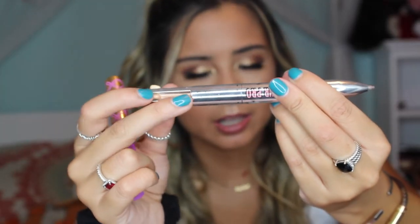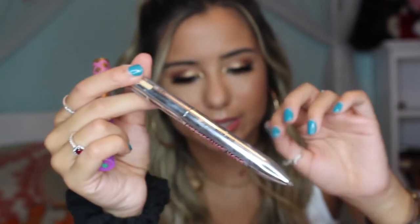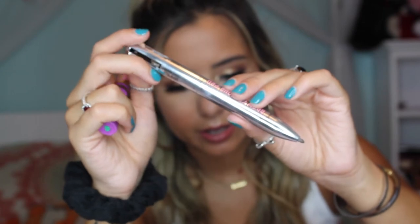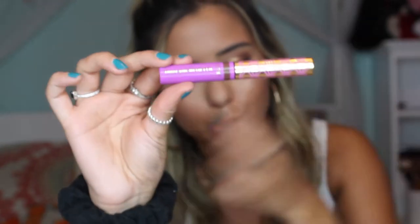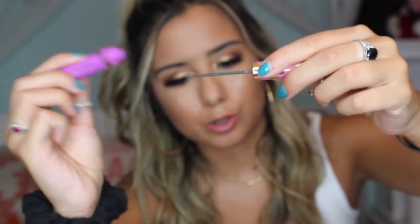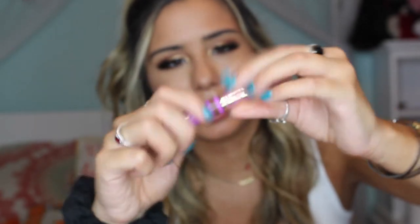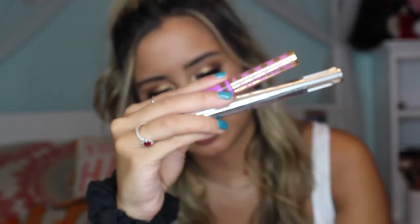For brows I have two products I've been really liking. First is the Brow Contour Pro by Benefit — it's kind of like a clicky pen that you just click up and down, like one of those multicolored pens. Then the Busy Gal Brow by Tarte in Medium Brown, which I really like as well. It has a super small applicator and little fibers in it. I really like the combination of these two.